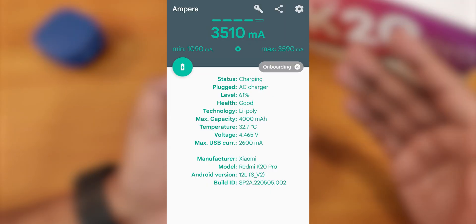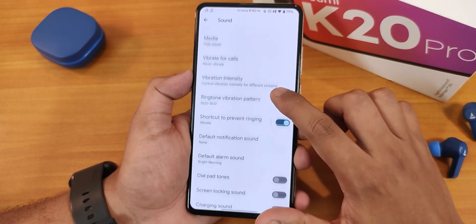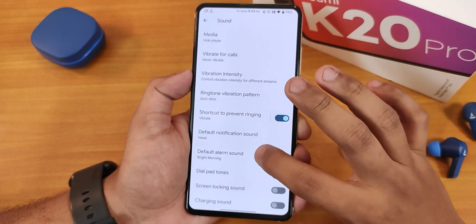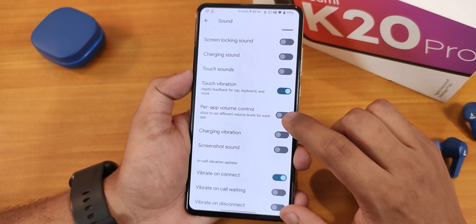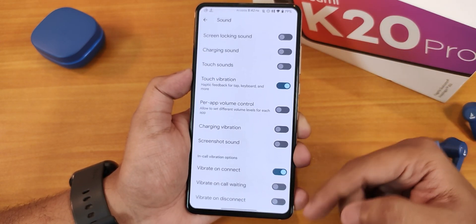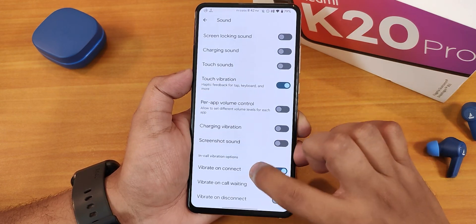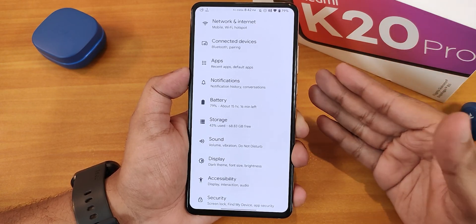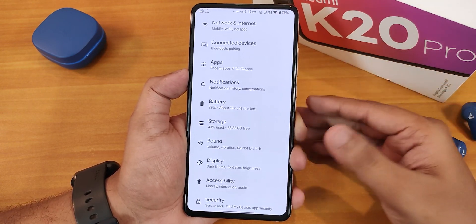In the sound settings we have all volume controls, vibrator intensity controls where you can individually set notification vibration, ring vibration, and haptic feedback. There are also options for default notification sound, touch vibration, power app volume control, charging vibration, screenshot sound toggle, and in-call vibration. There is no Mi Audio Dirac or Dolby Atmos here, but the sound quality through the headphone jack, Bluetooth, speakers, and earpiece has been really good with no issues faced.